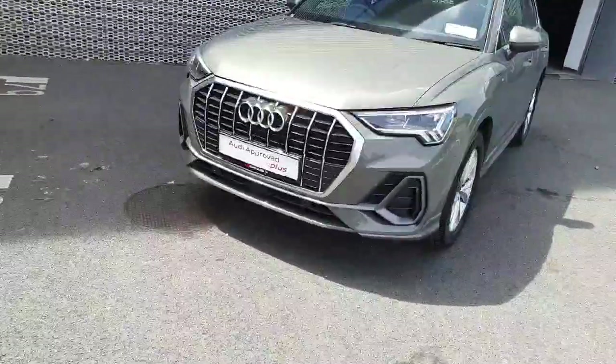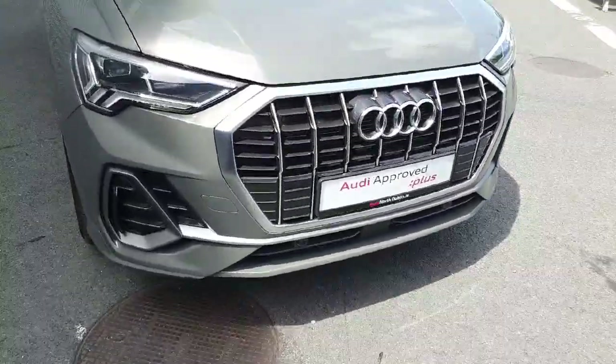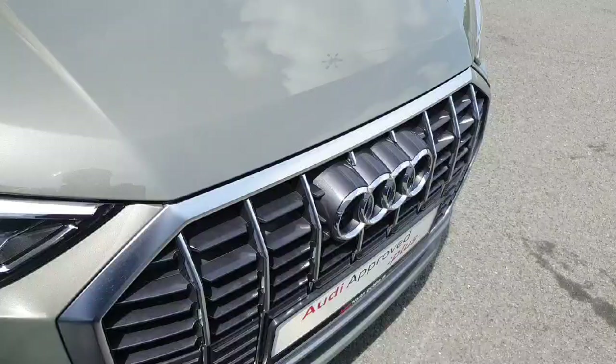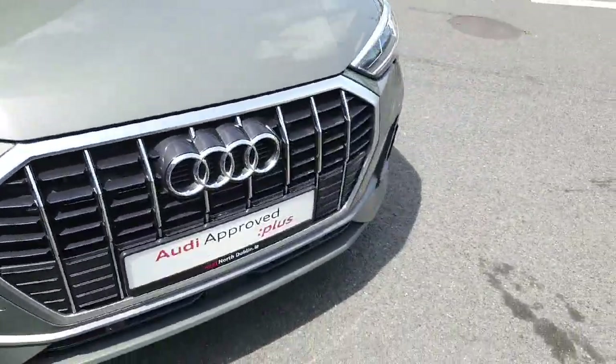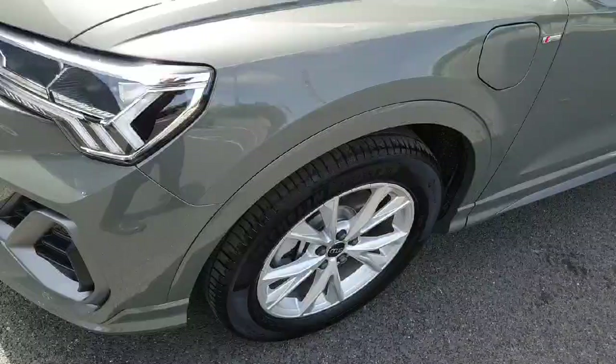At the front of the vehicle we have the S-Line front bumper, front parking sensors, and the signature front frame grille lined in fantastic chrome to sync with the four rings of Audi in the centre. The vehicle comes with full LED headlights and 18 inch wheels.